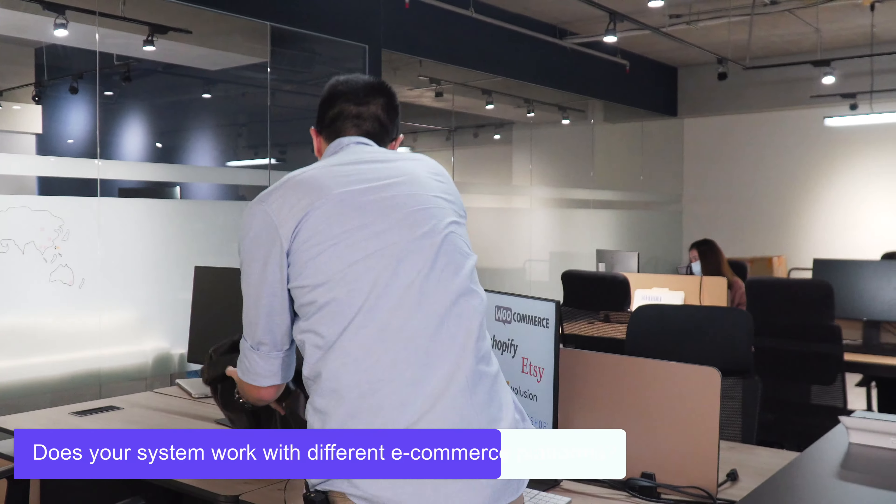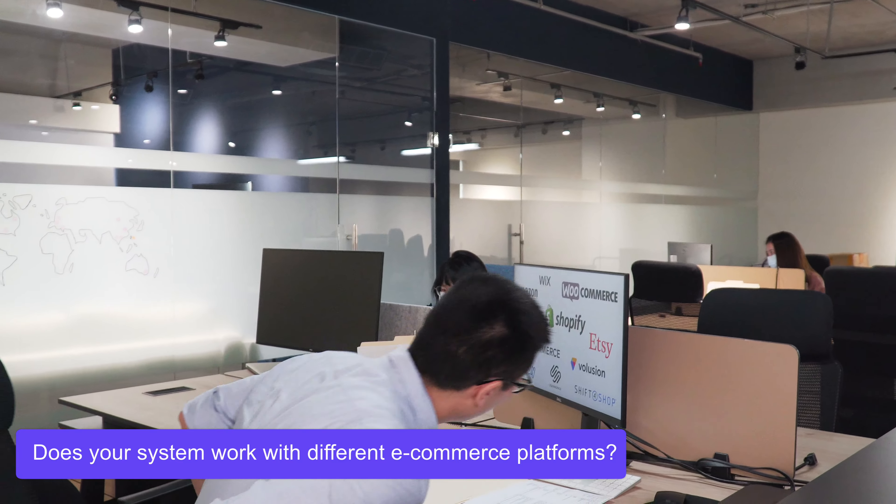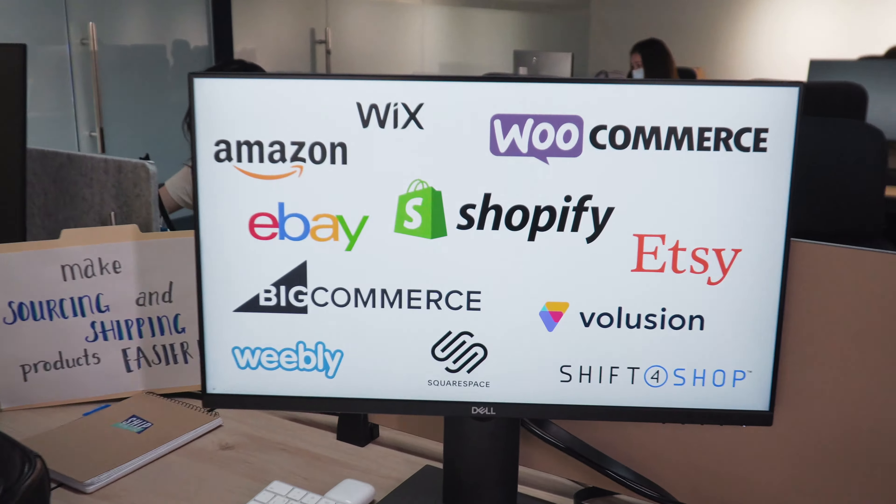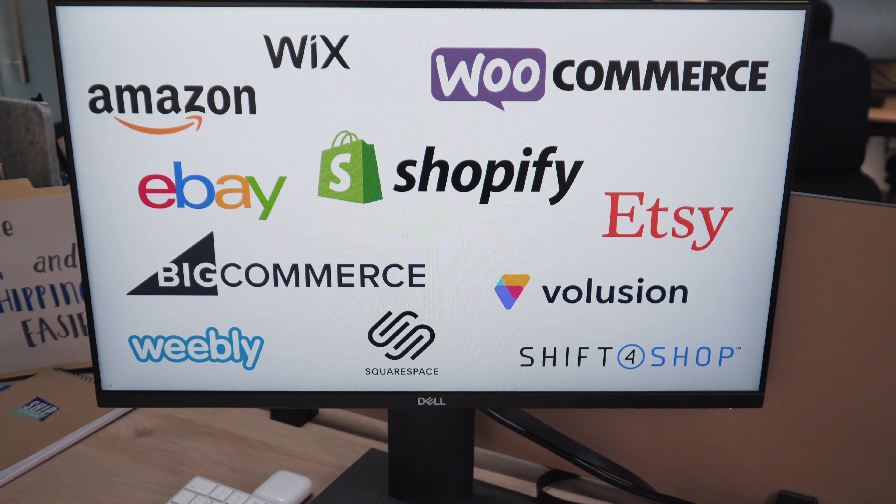What if I need product photos for my store — can you also do that? Oh yeah, definitely. We're actually having a product photo shoot going on right now. Want to check it out? Of course! Sure, let's go.